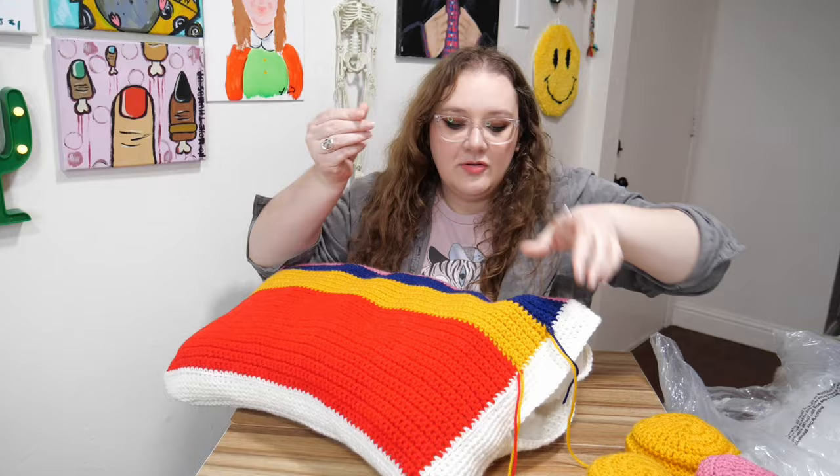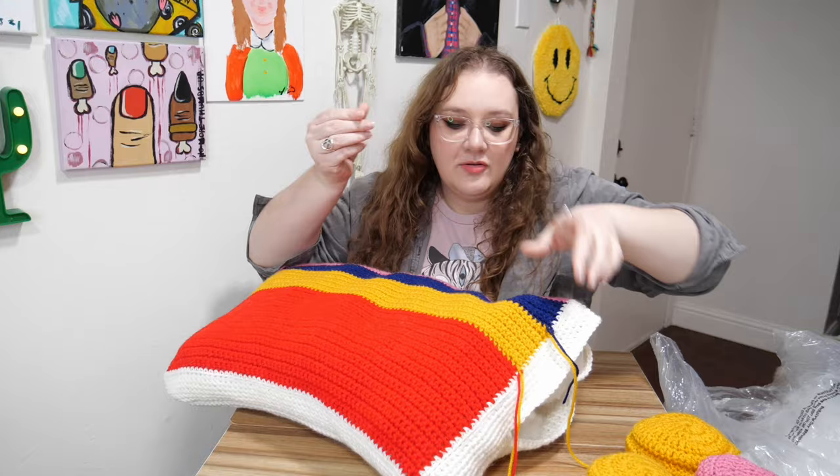I think this is good now — I'm just going to use my little darning needle to sew up the side and tuck in all these little strings.